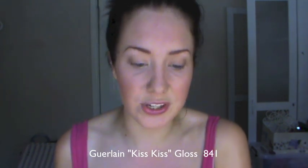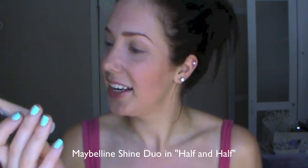This product here is Guerlain's Kiss Kiss Lip Gloss in the colour 841 — a beautiful nude lip gloss. It's amazing to wear over the top of lipsticks to give you some shine and a little bit of colour. Here's the swatch — very nude and very natural. The dupe I've found is Maybelline's Shiny Licious Duos in the colour Half and Half, and as you can see it is a very similar colour. The Guerlain one is probably a little bit shinier, but they're very very similar colours.